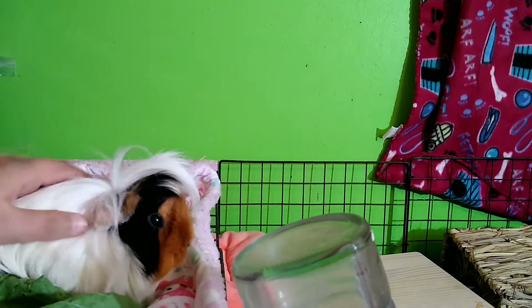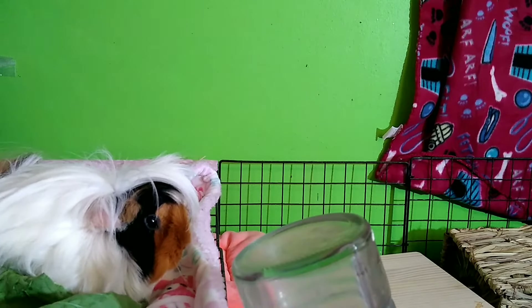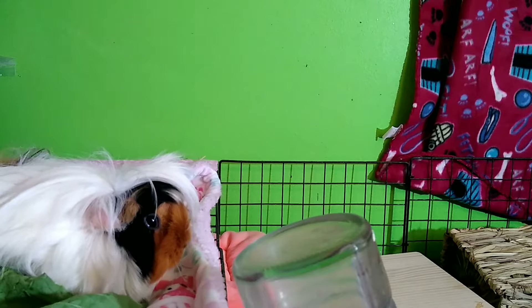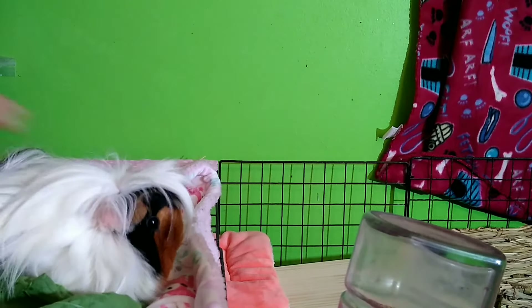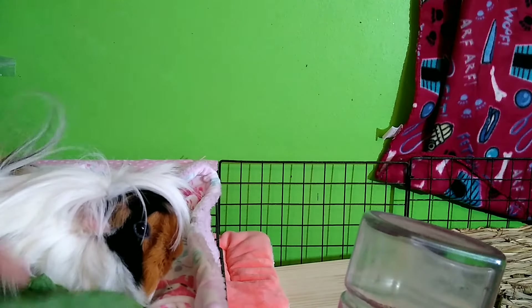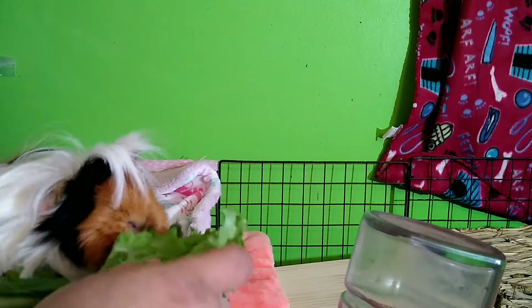I'm Jen and this is Brownie. I hope you guys are all doing well. I'm hoping she'll decide to hang out with me, but if she wants back in her cage I don't want to force her to stay up here with me. I did grab her some veggies because she was just fed breakfast.